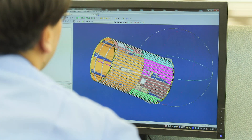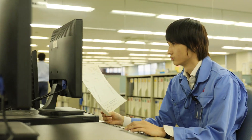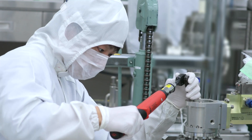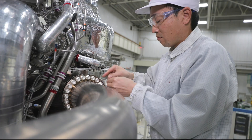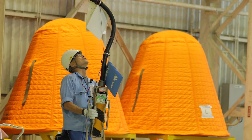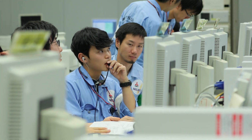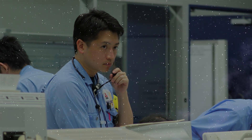Rockets are continually evolving. In anticipation of an ever-evolving state of rocket development, Mitsubishi Heavy Industries is developing its next-generation rocket. With decades' worth of technologies and expertise, Mitsubishi Heavy Industries will continue to contribute to humanity through the utilization of space.